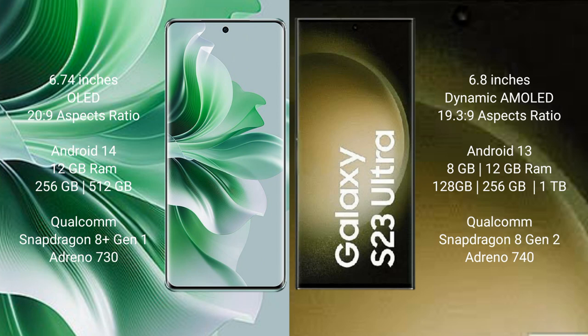OPPO Reno 11 Pro runs on the Android 14 operating system. Samsung Galaxy S23 Ultra runs on Android 13. OPPO Reno 11 Pro comes with 12GB RAM, 256GB or 512GB internal storage, a Qualcomm Snapdragon processor, and GPU Adreno 730.